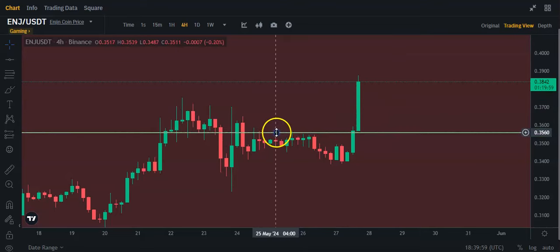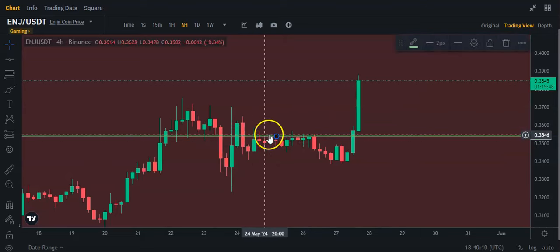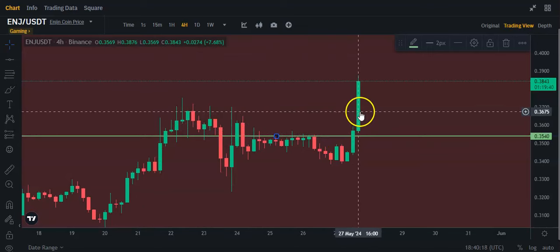Even if I adjusted this line maybe a little bit more down, where you have more resistance — there we go, I'll leave it there. You can see it looks like more candles touched it along this point, so it did clearly break above.